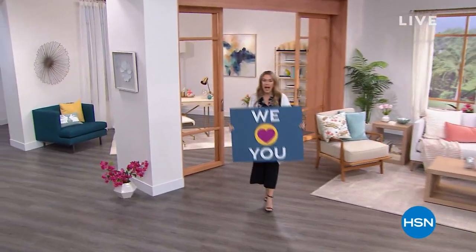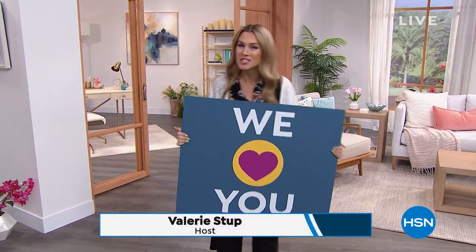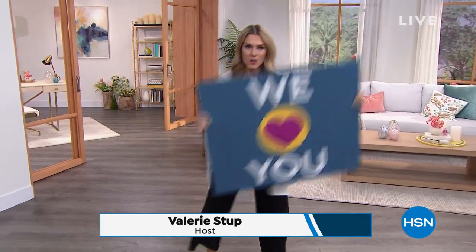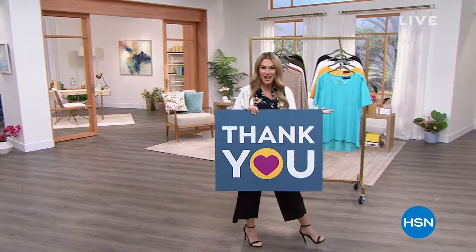Hello, good morning! Happy Monday — we love you. It is customer appreciation month here at HSN. My name is Valerie Stepp, and we thank you so very much. We're excited to shop together.